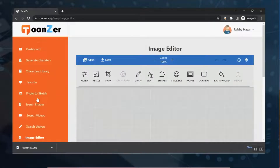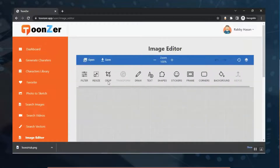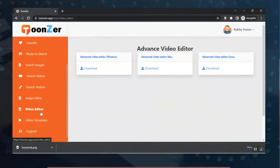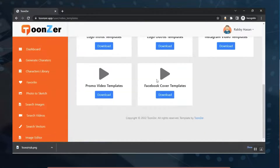From the Image Editor you can add an image, resize it, crop it, change the filter, and draw whatever you want. From the Video Editor section you can download the advanced video editor for your device. From the Video Templates section you'll find lots of video templates you can download and use in your projects.